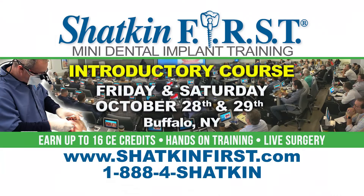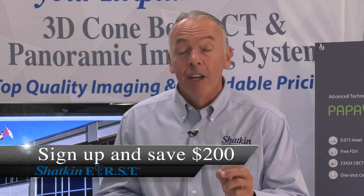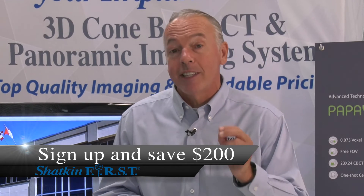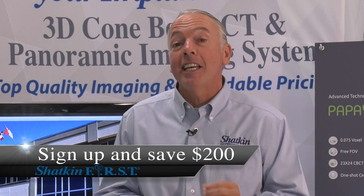Then we're back to Buffalo for our two-day intro course on mini and mono dental implants — Friday the 28th of October and Saturday the 29th of October. Keep in mind, if you sign up before the end of September you'll receive a $200 discount, bringing it to $795 for 16 CE credits. It's a great deal and a great way to expand revenue at your dental practice.